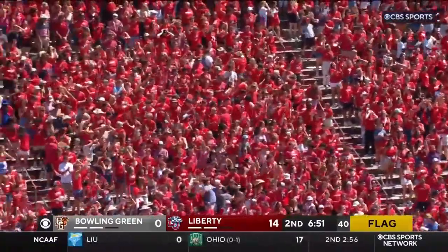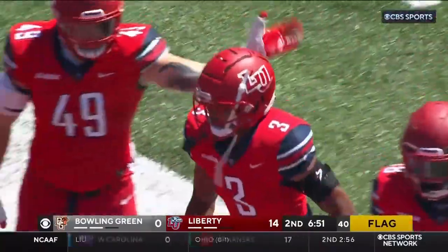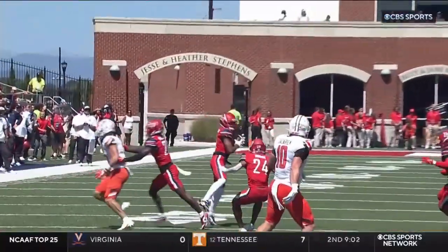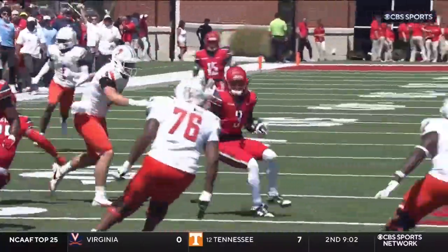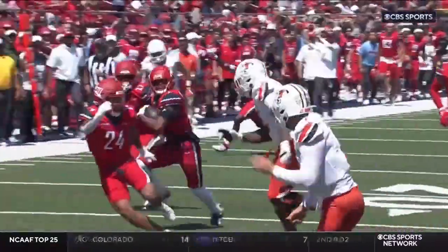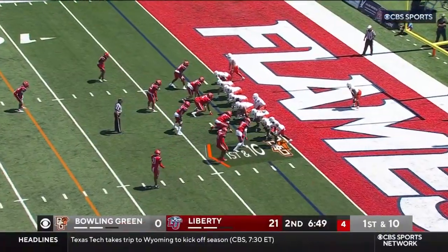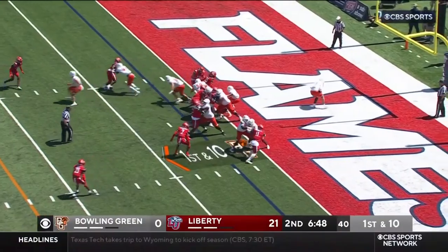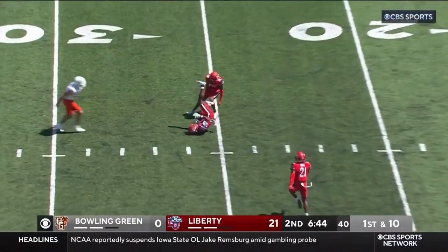We'll see what the flag says. Looks like Liberty now jumping all over Bowling Green. This is covered — this is really covered. I mean, this is a really poor decision. And if you're going to throw it there, it's got to be low and away — you can't throw this high. It's Bowling Green. Bazelak, little fake, up top — that one picked off as well.